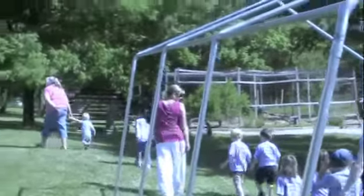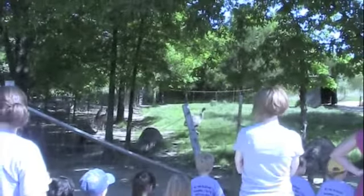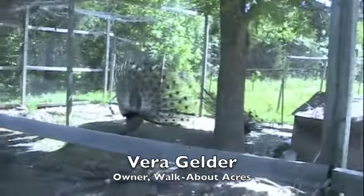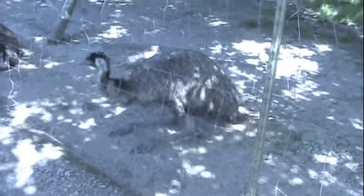Vera guided this group of preschoolers through the farm, detailing many of the interesting facts about their animal friends. "I call these guys our nosy neighbors. I call those peacocks over there noisy neighbors. These are nosy neighbors. They are always looking and watching what we're doing when we're over here."